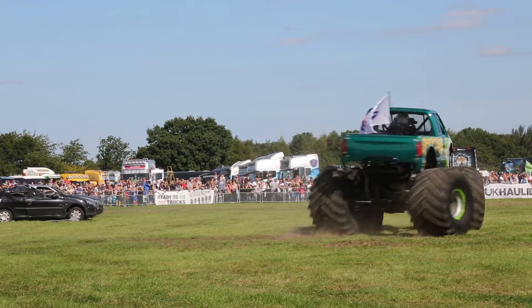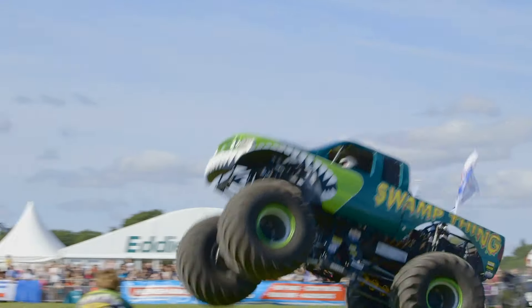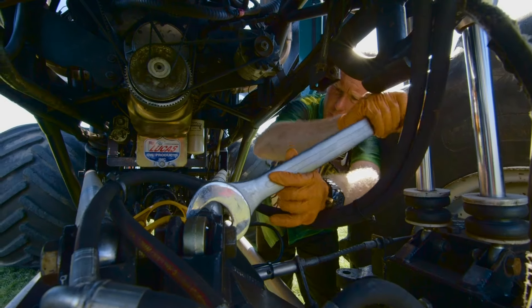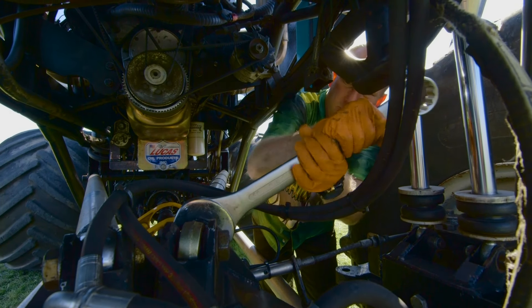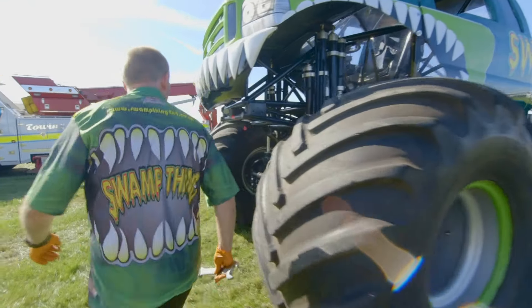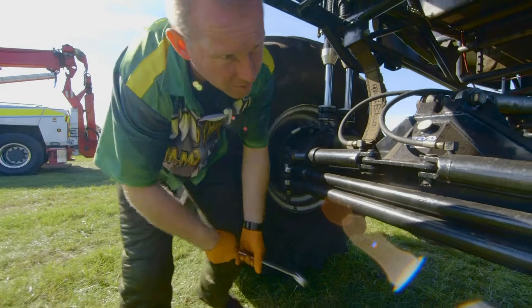Swamp Thing is a really amazing monster machine! I wonder what it's like to drive a monster truck! This is Swamp Thing's driver, Tony. He's using his tools to perform a safety check on Swamp Thing — checking that all the nuts and bolts are tight, so that a wheel doesn't fall off in the middle of a show!